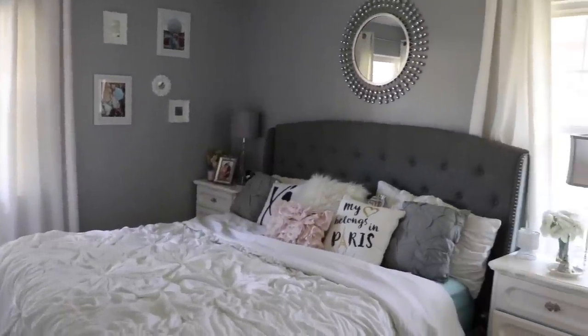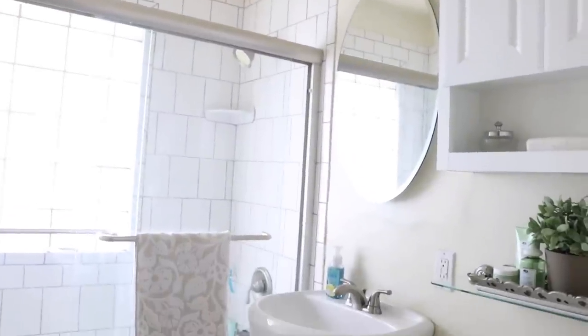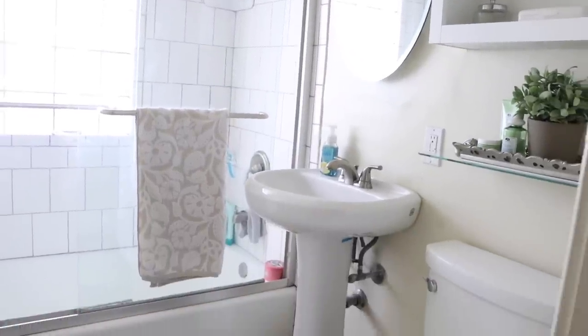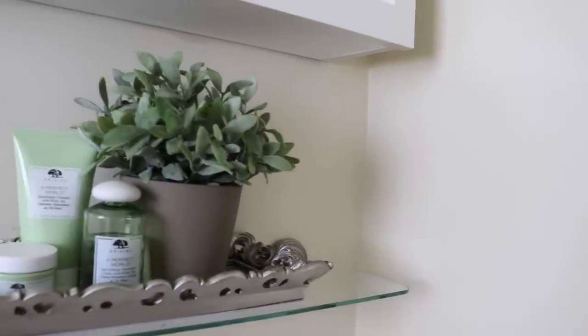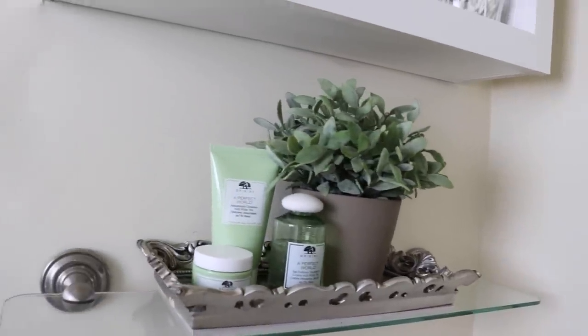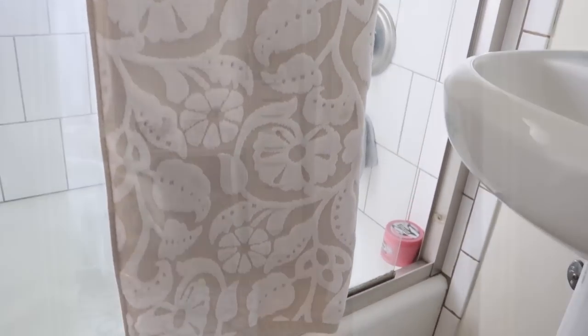As you can tell, the curtains are all the way up to the ceiling again. This is the only bathroom we have in this house and it's extremely hard to decorate because there's just not enough space. You don't need a curtain because of the glass doors. All I really have is a spot on top of the toilet, so that's where I put a pop of color. I just kept it really neutral because it's really hard to put color in this bathroom.